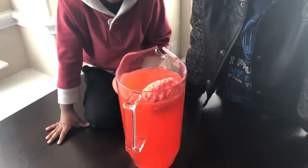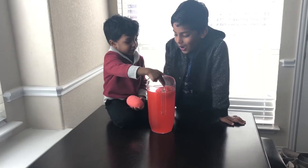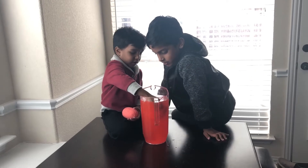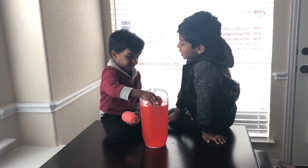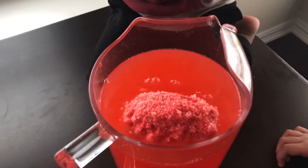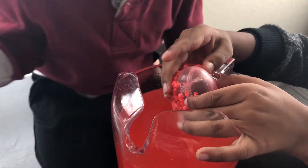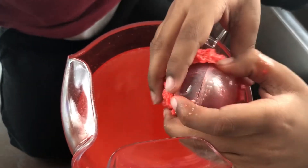Oh my gosh, it's still fizzy. No! Oh my gosh, it's taking a long time. Maybe it's a real dinosaur. It's cracking open. Let me crack it open. Get out, dinosaur.